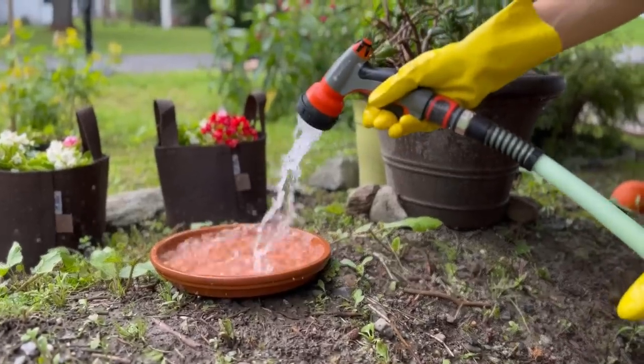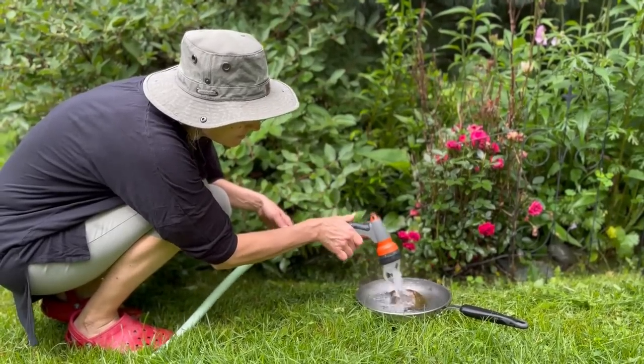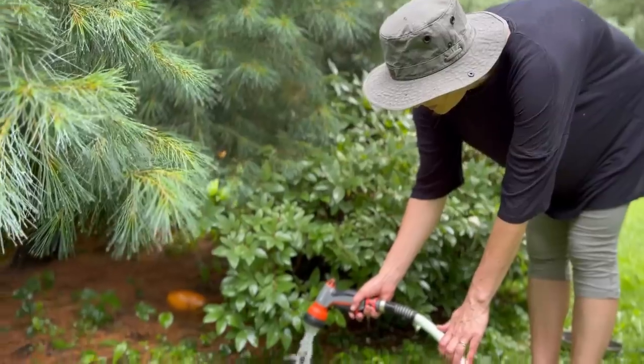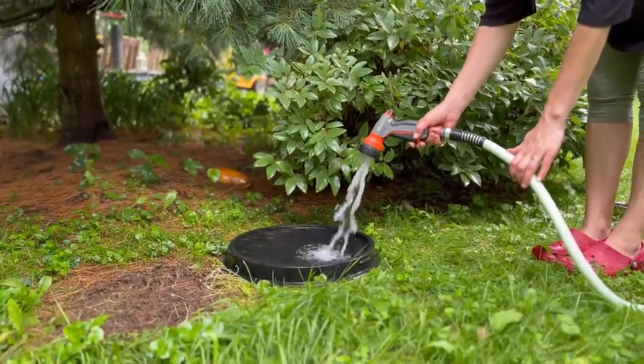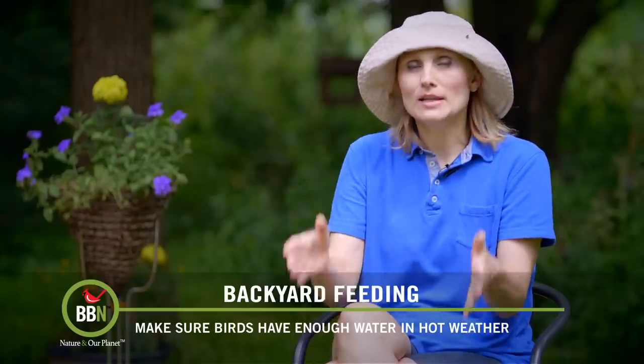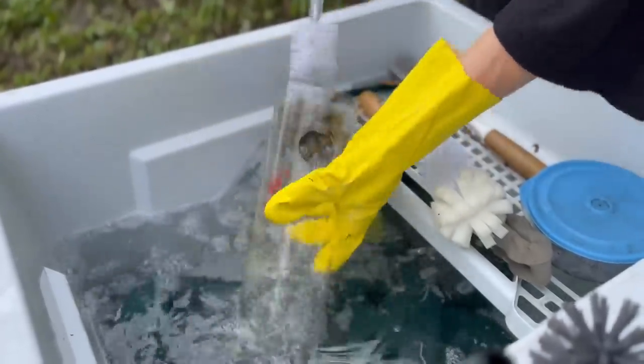Flower pot saucers are very popular here, and we have an old frying pan and a water barrel lid that I've been using for years and they are still going. We also picked up a laundry sink that we leave outside — that's now my washing area for bird feeders and bird baths as well.